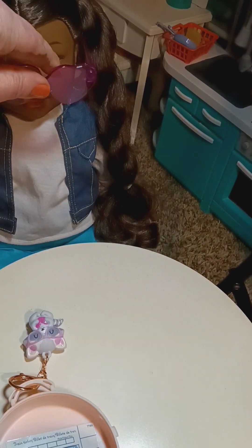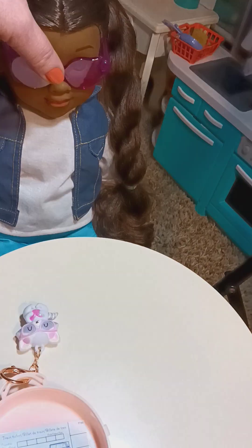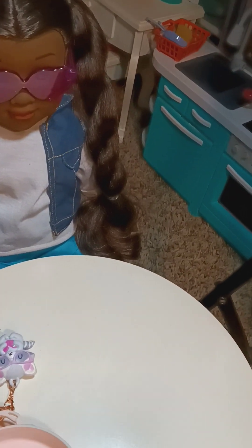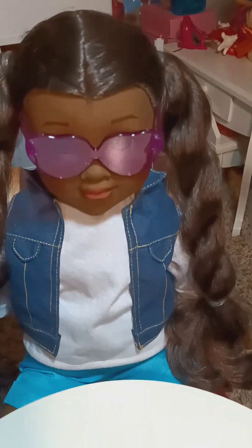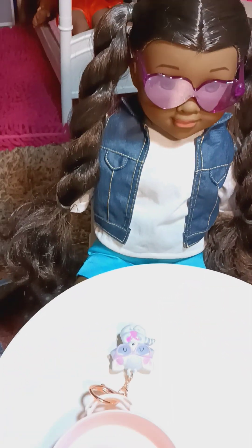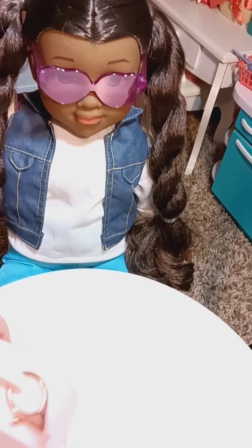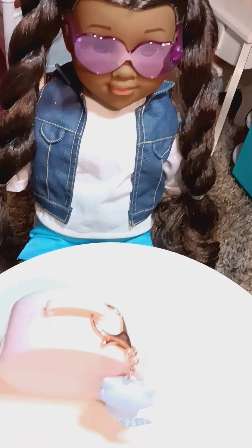So we're going to go ahead and put the stuff back in there. Let's see if we can fit her glasses on. Okay, so this is how she looks with her glasses on.